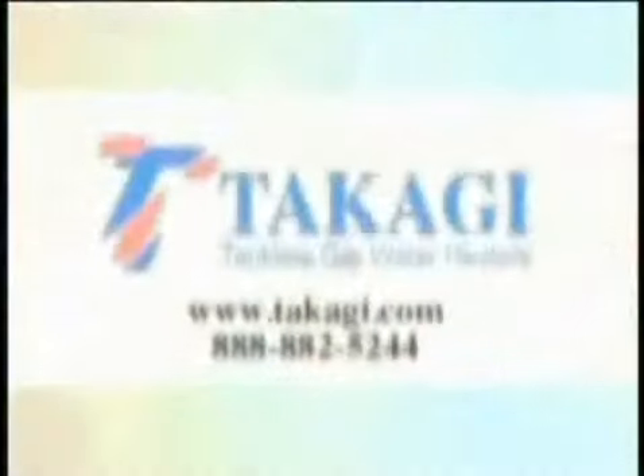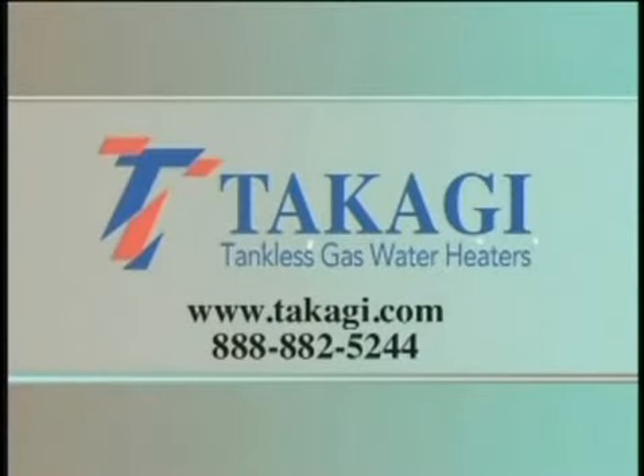And with that, we are out of time. I'm David Jones, and I'm Debbie Murray. Thanks for joining us, and goodbye from Designing Spaces — we'll see you next time. For more information about anything you've seen on today's show, or to find out how to be part of the show, log on to DesigningSpaces.tv. You can visit these websites to learn more about the participants on this edition of Designing Spaces.